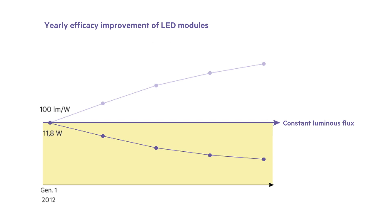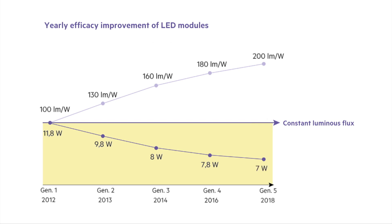Every generation of linear modules from Tridonic is the result of consistent development. Special attention is given to efficacy, which has been steadily improved. With generation 5, we are now reaching an outstanding efficacy of up to 200 lumen per watt.